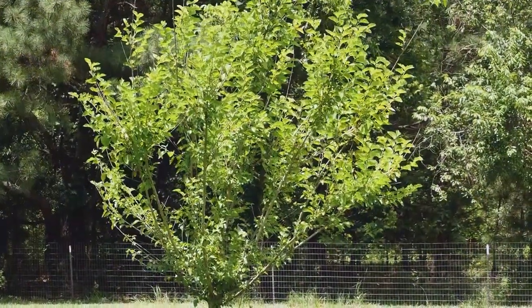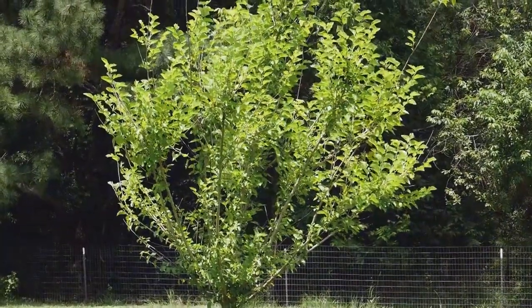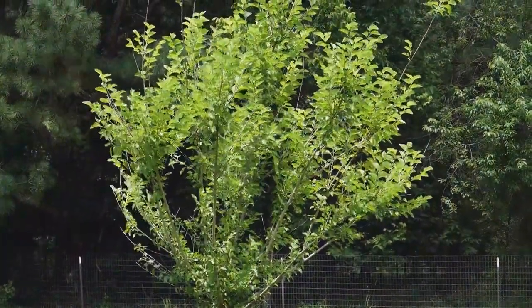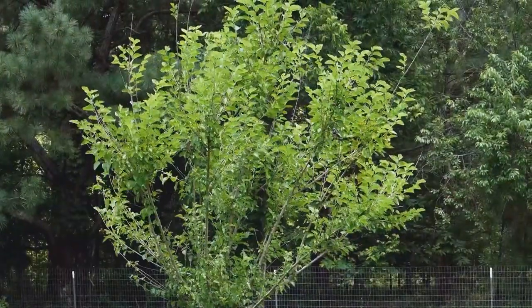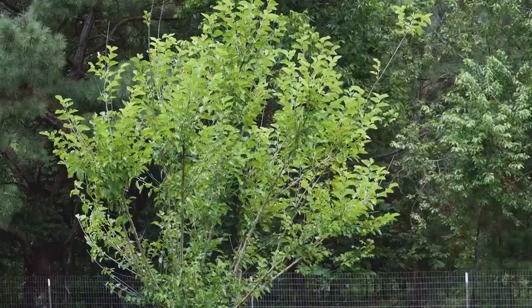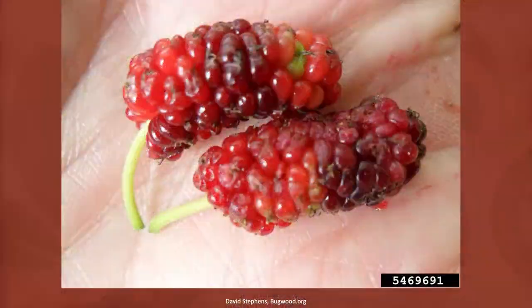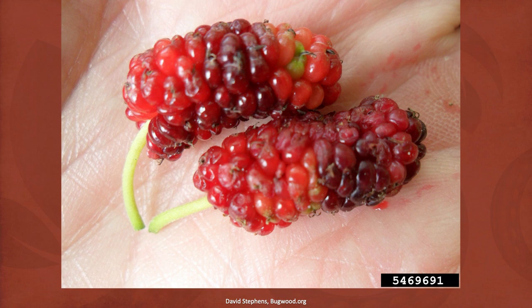A bluejay just flew into the red mulberry tree that we planted in the backyard. I suspect that he or she is feeding on some of the fruits. Red mulberries are a fast growing native species that produce fruit early in the year and when it does have fruit on it you can be sure that it will attract a lot of birds until all the fruit is gone.